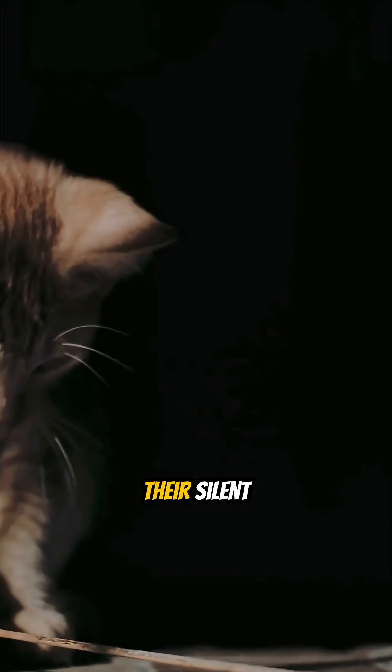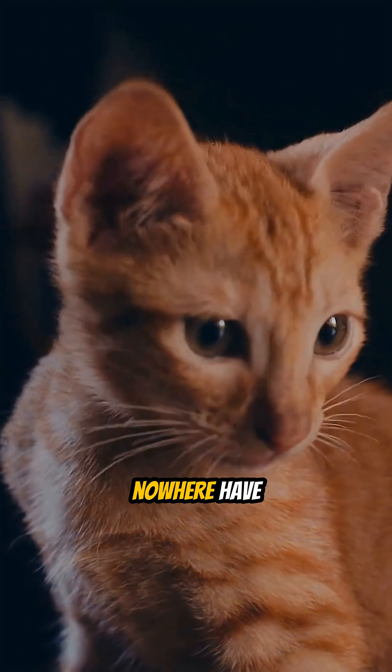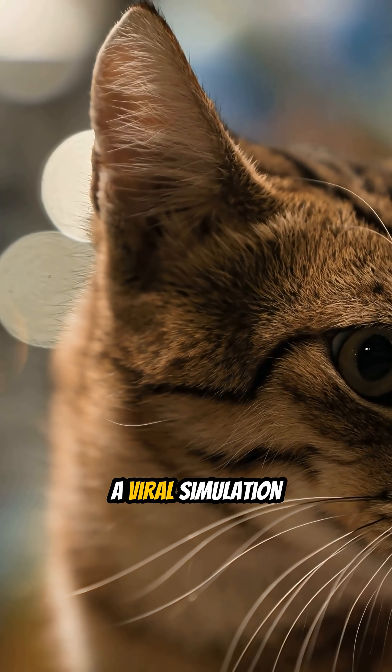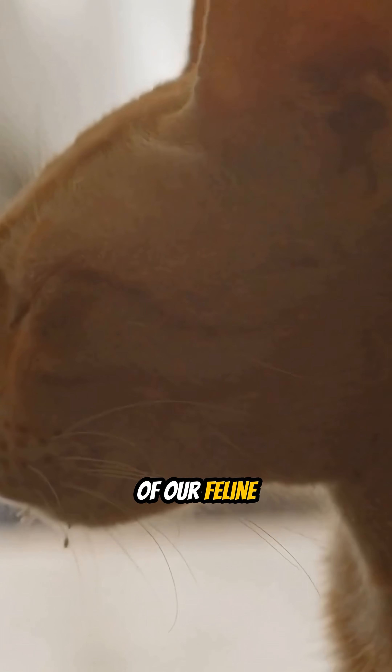Cats have always carried an air of mystery. Their silent stares, sudden bursts of energy, and uncanny ability to appear out of nowhere have inspired endless curiosity. But what if you could finally see the world exactly as they do? A viral simulation is doing just that, revealing the unique sensory world of our feline friends and changing how we see our relationship with them.